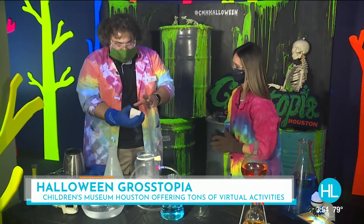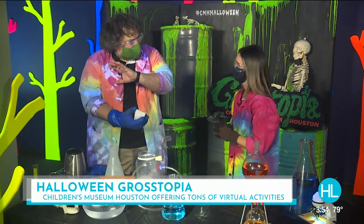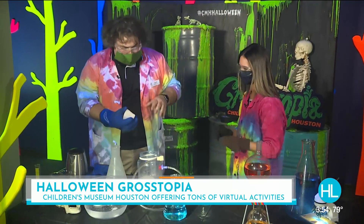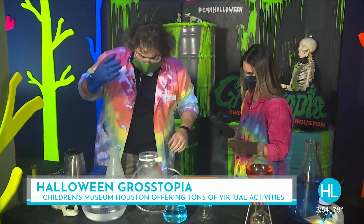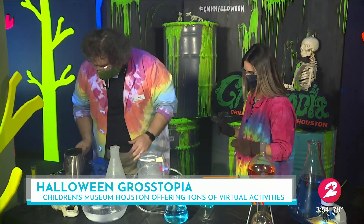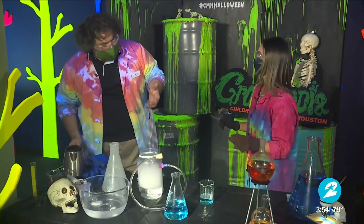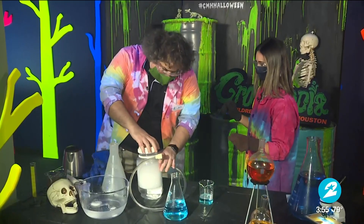What we have here is dry ice. A lot of people call it hot ice, but it is not hot — it is cold, negative 109 degrees Fahrenheit. We're going to drop it into that container and add a little hot water to it, because the hot water is going to make it sublimate.